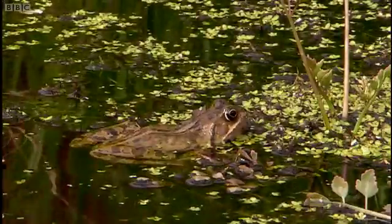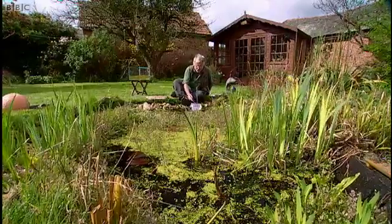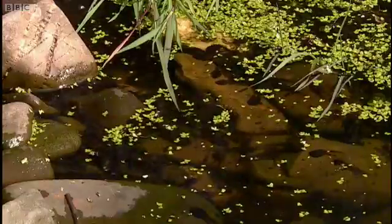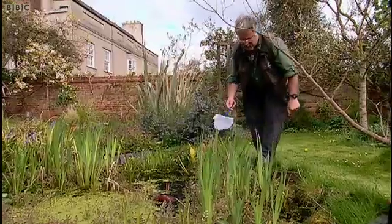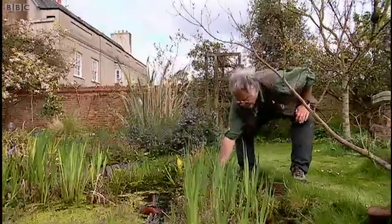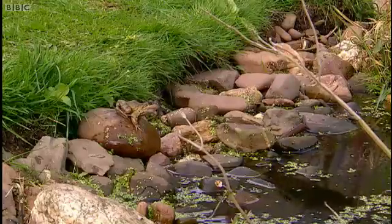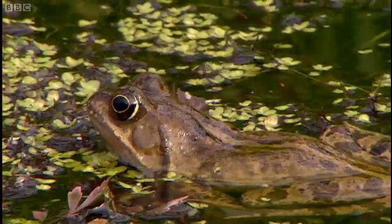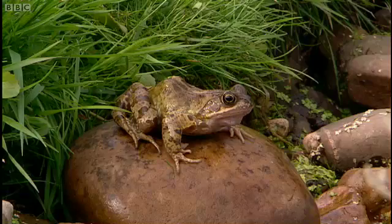There's something like two million garden ponds in the UK and believe me they are extremely important for wildlife. For example, common frogs — probably not common at all and may even have died out if it wasn't for garden ponds.